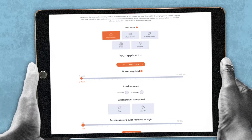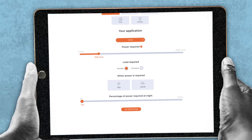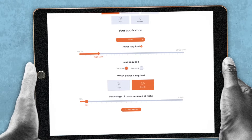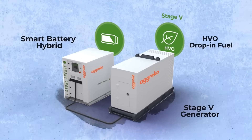You use our greener upgrades calculator, entering your requirements, and in just a few clicks a greener alternative is recommended. The greenest solution is a 200kVA Stage 5 generator fueled by HVO drop-in fuel with a smart battery hybrid solution.